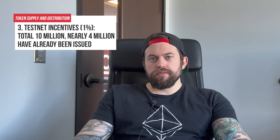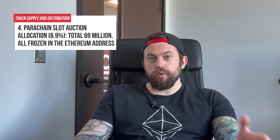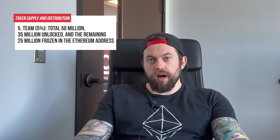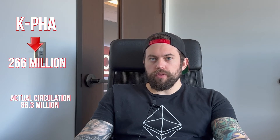1% for testnet incentives — total 10 million, with nearly 4 million already issued. Parachain slot auction allocation at 6.9%, or 69 million, are locked up. The team is allocated 5%, or 50 million, of which 35 million have been unlocked and the remaining 25 million are frozen. After the team's completion of the asset transfers, the total amount of KPHA will potentially be 266 million, but actual circulation is 88.3 million.